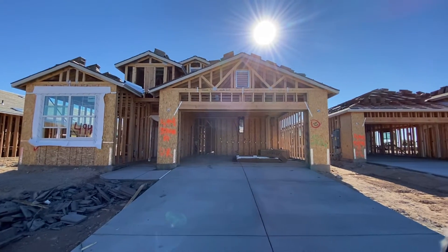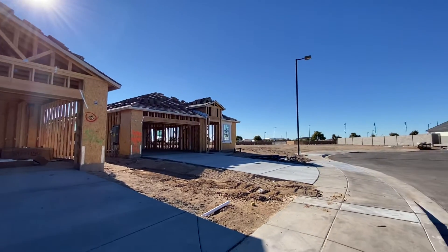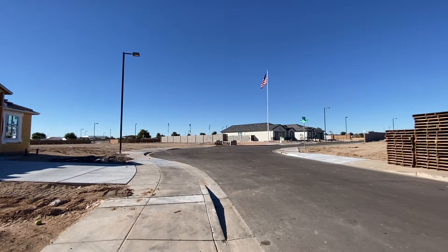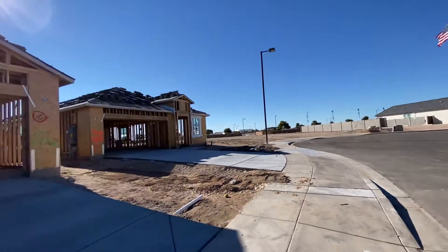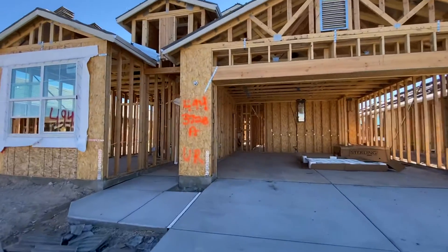I'm in Estrella Vista, a new community. I'm going to be opening up in just a little bit. This is lot 494. It's a Palo Verde.